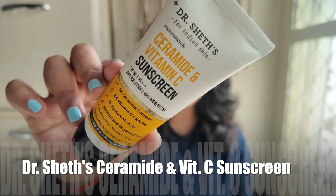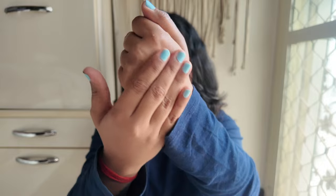The second Dr. Shedz product is Dr. Shedz's Ceramide and Vitamin C Sunscreen. This sunscreen is super good for any skin type. If you don't mind layering a lot of products, you can even use it alone without a moisturizer because it is very moisturizing. The texture is creamy and rich, absorbs quickly, gives good hydration, and provides SPF 50. These two Dr. Shedz products are a definite must-buy. On their website I think a buy-one-get-one offer is going on — non-sponsored — so you can get them at half price.